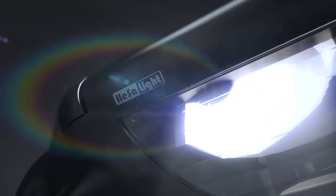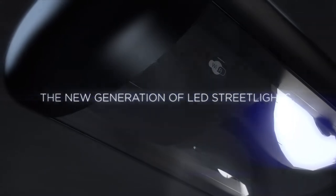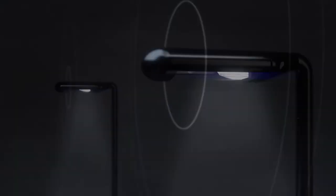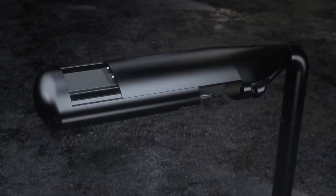Hessellight introduces the new generation of LED streetlights. As the first fully integrated smart light, the Pill is a sensation in smart city technology.